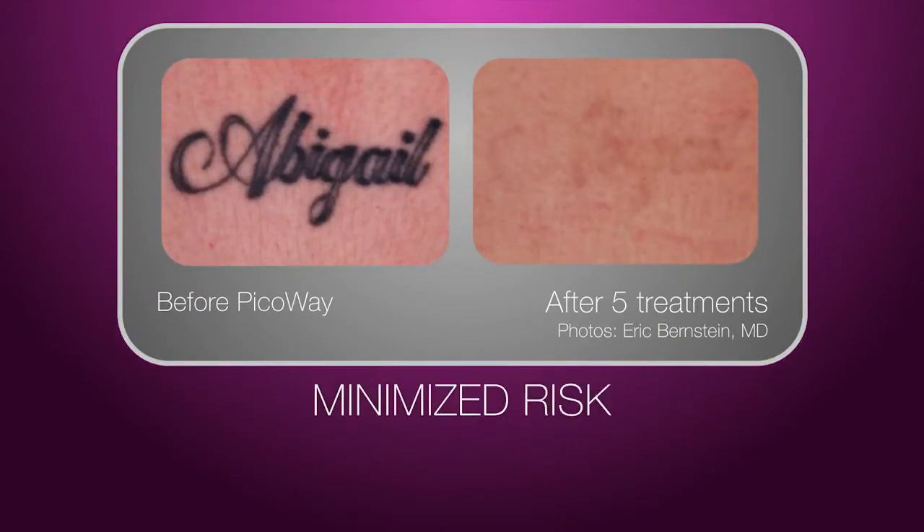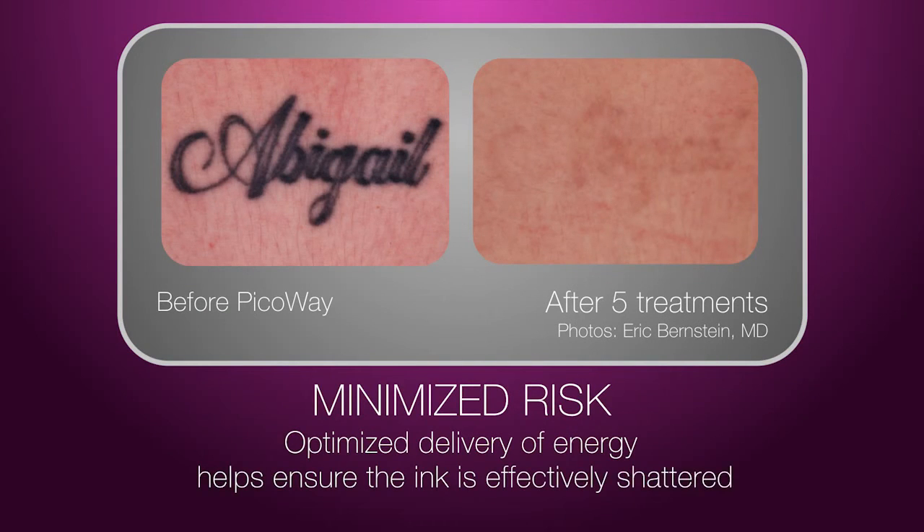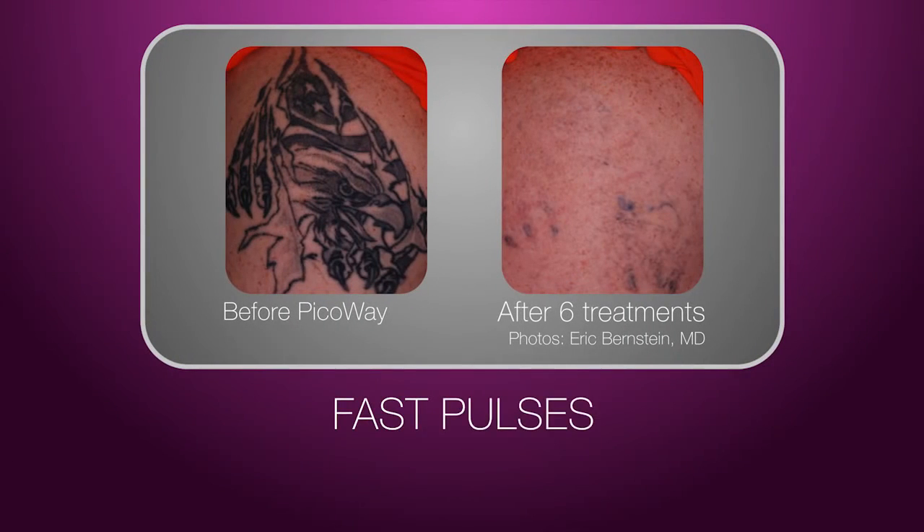PicoWay's ultra-short pulses also optimize the delivery of energy to the targeted ink particles, ensuring the ink is effectively shattered or disrupted while the least amount of heat gets transferred into the skin. Since PicoWay's pulses are fast, you'll feel minimal discomfort throughout the procedure.